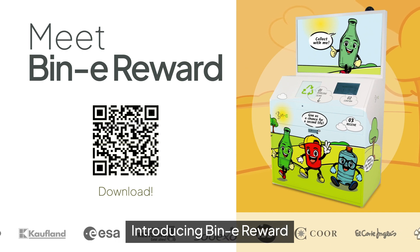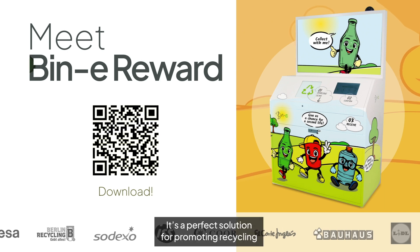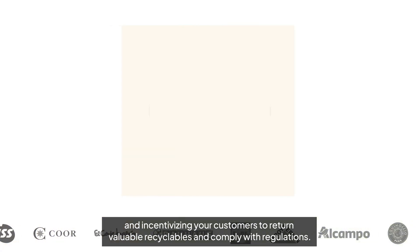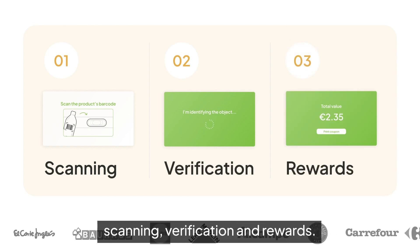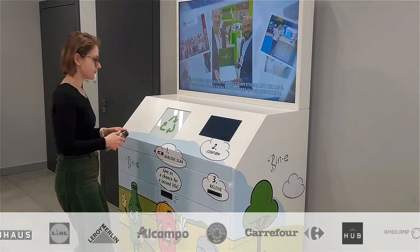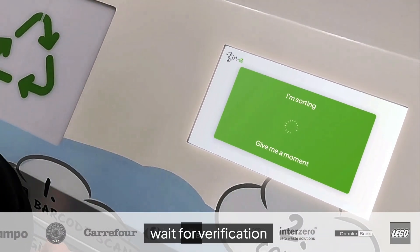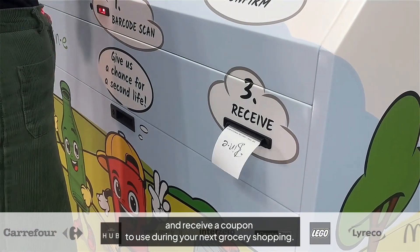Introducing Beanie Reward — a system for returnables. It's a perfect solution for promoting recycling and incentivizing your customers to return valuable recyclables and comply with regulations. Just three simple steps: scanning, verification, and rewards. Scan the barcode, throw the waste into the recognition chamber, wait for verification, and receive a coupon to use during your next grocery shopping.